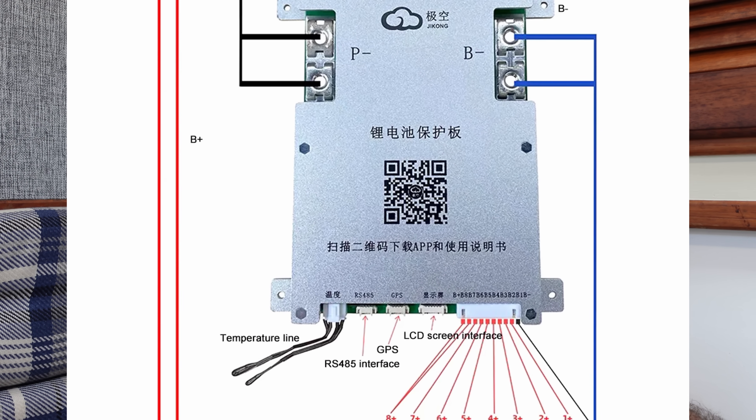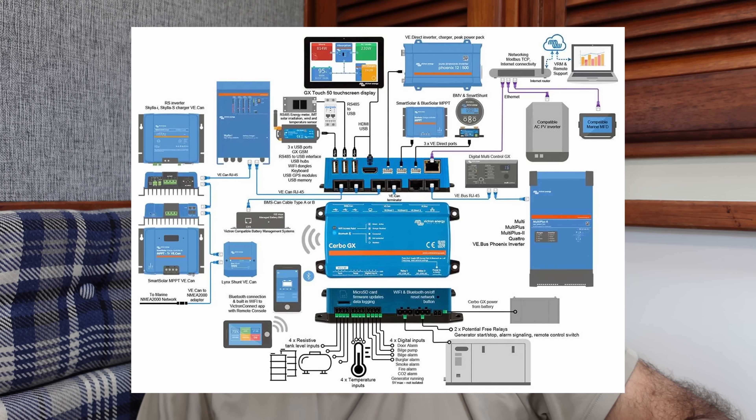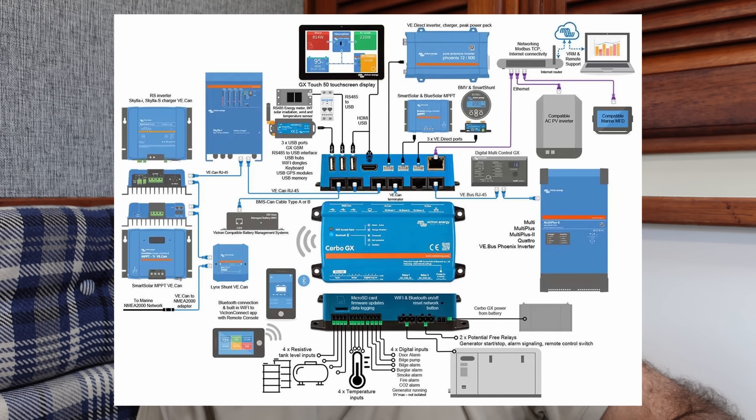One of the good BMSs that's been out forever and is tried and tested is the JK BMS. You can find it everywhere, and there's a ton of info online about how to use and program them. They have an app. We use two of them because we have two banks, and it's been working flawlessly so far. This specific BMS comes with communication protocols like CAN and RS485, so you can connect to a Victron system or a computer. We can even see our battery status on our chart plotters, which is great.